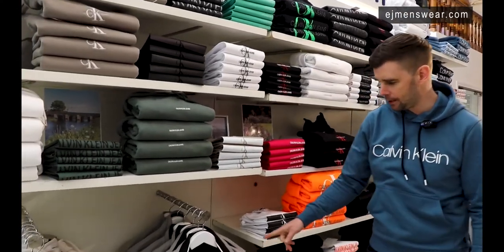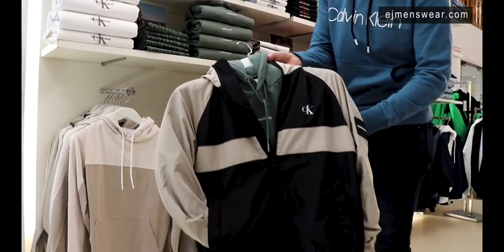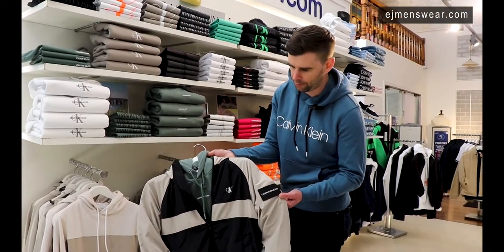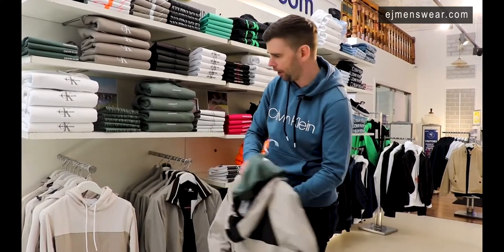In the outerwear pieces, certainly these nude colours have been really, really strong. Lovely hooded jacket there with your black and beige panel detail, CK logo on the chest, Calvin Klein Jeans block logo on the sleeve. So really well logo-represented jacket, zipped through there, with a nice hood on it as well.